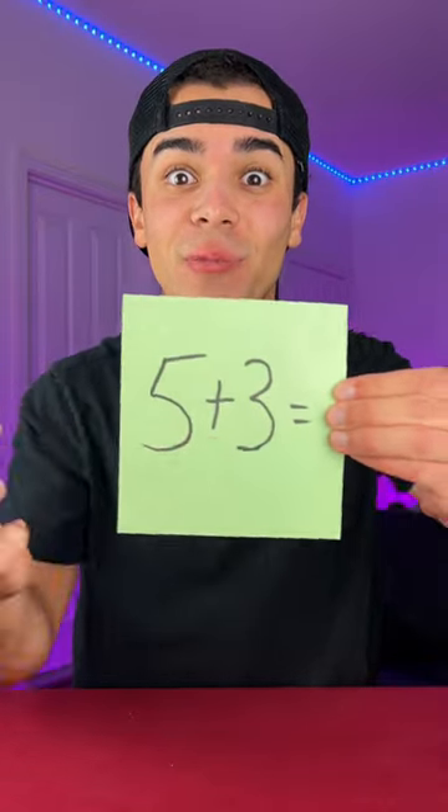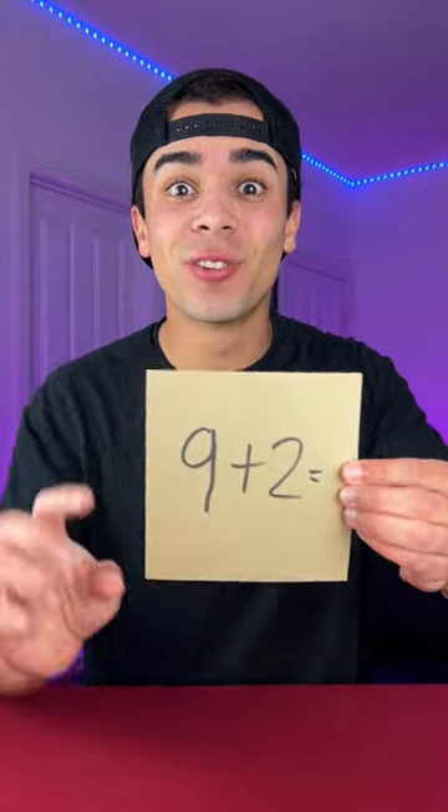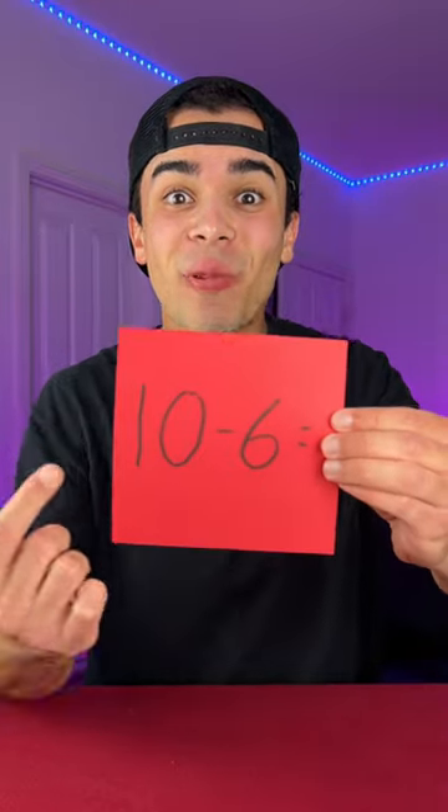Wait, I'm going to read your mind just quickly. What's 5 plus 3? It's 8. And what's 9 plus 2? It's 11. Lastly, what's 10 minus 6? It's 4.